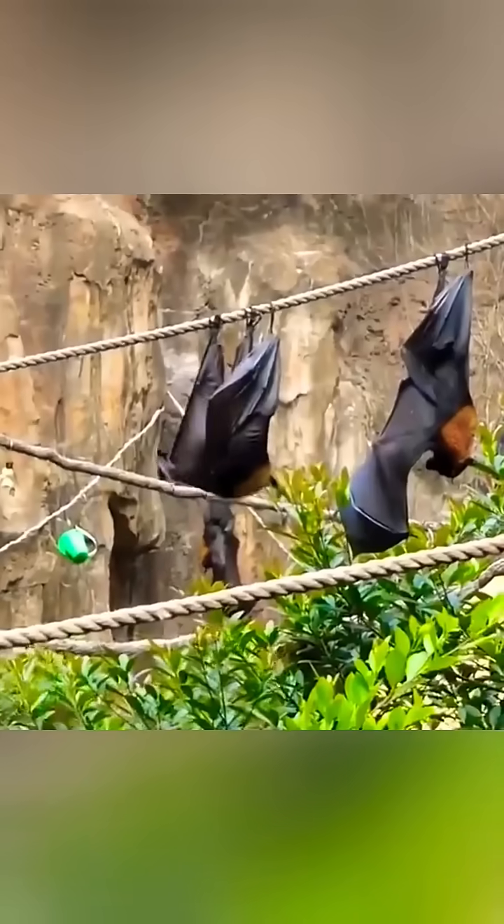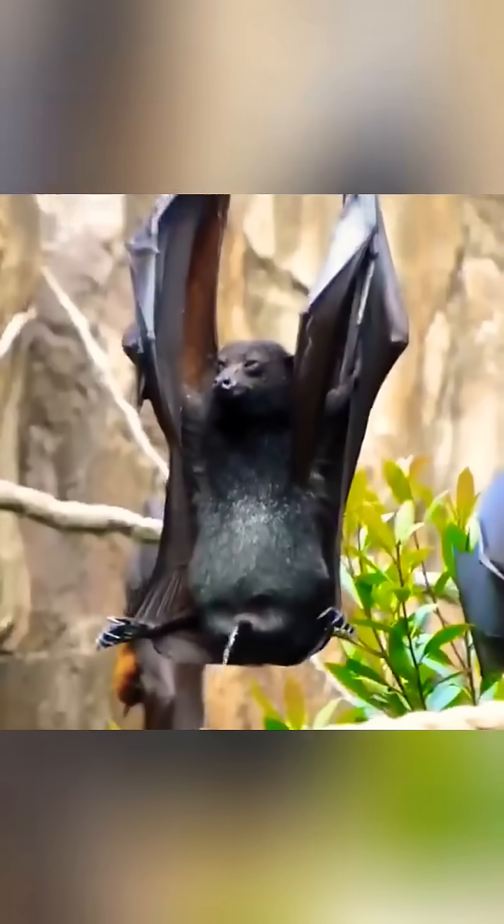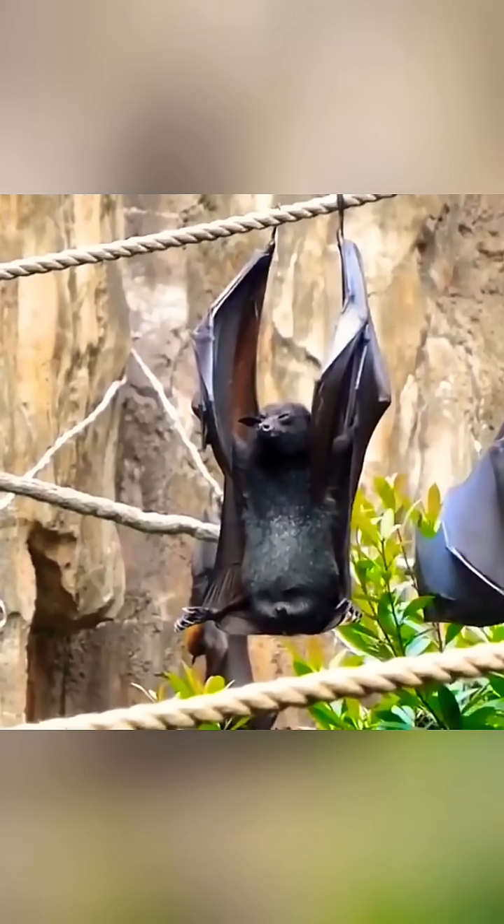Bats do this mostly when they are resting. When an upside-down bat wants to urinate or defecate, it holds on with its front legs and takes a flat position, keeping its head up. Then it drops its pee or poop down.